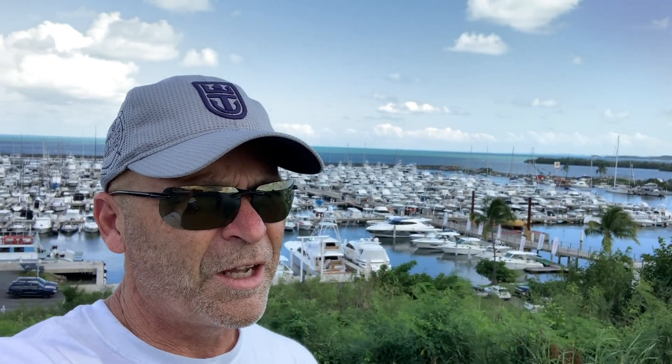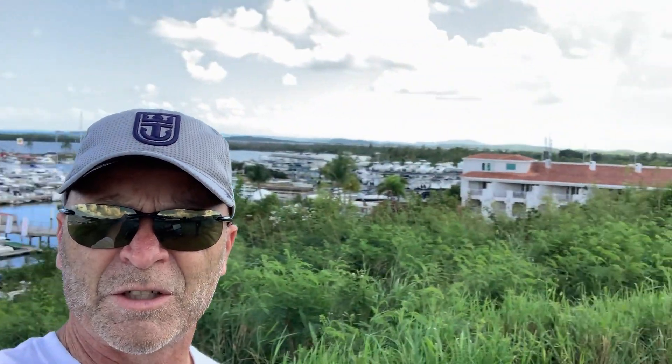We're standing on the helipad at Marina Porto del Rey, and this is what a marina should look like. This has got 1,000 slips in the water and 650 in dry stack over there. We're standing on the helipad in case you ever come in on a helicopter. Anyway, park your boat — this is awesome. We're in Fajardo, Puerto Rico at the Porto del Rey Marina.